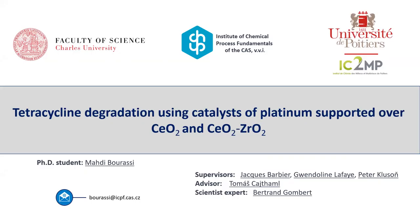Hello everyone. My name is Mahdi Boushani and today's presentation will be about some work achieved at the University of Poitiers in collaboration with ICPF and Charles University Environmental Institute. The topic will be about tetracycline degradation using catalysts of platinum supported over cerium oxide and mixed cerium-zirconium supports.